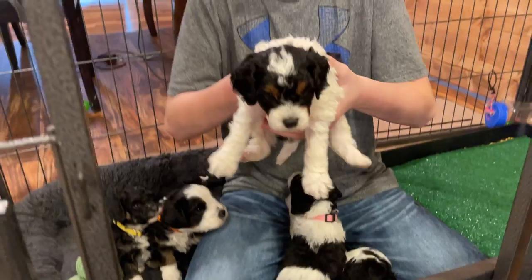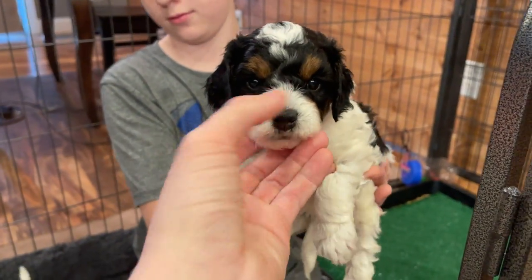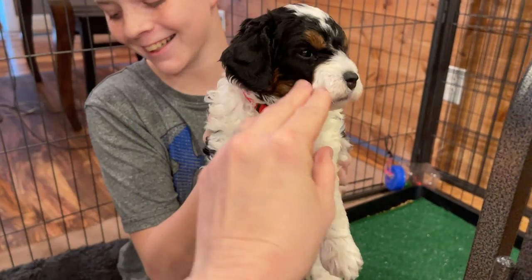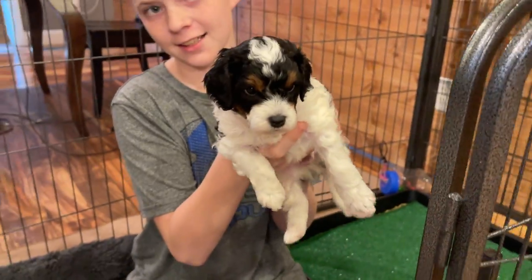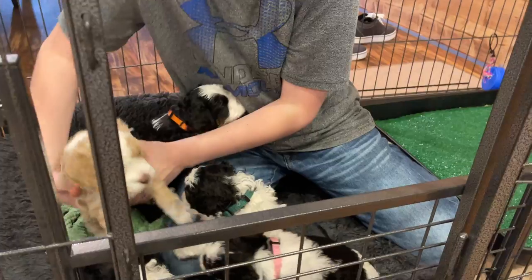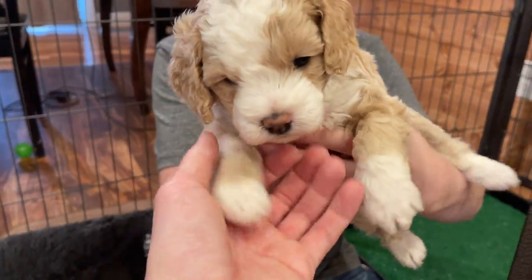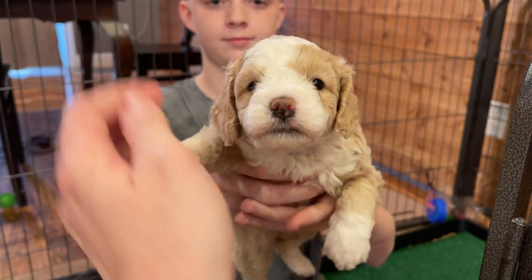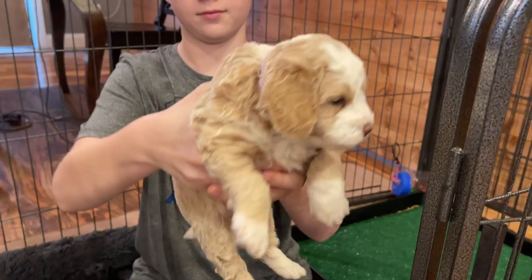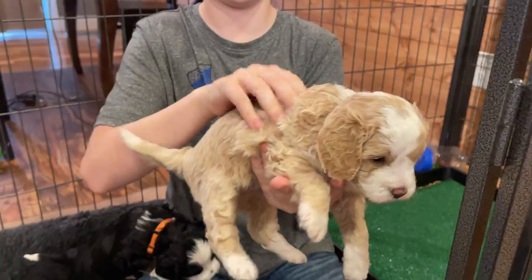Blue girl looks like loose waves right now. Red boy and pink girl look a lot alike, but red boy has a little bit more tan on him — very bright and he's pretty curly too. And purple girl — she's always the very first one to come to your lap, she loves attention. Very pretty, and so far she's showing some curl but she's not as curly as some of the others.